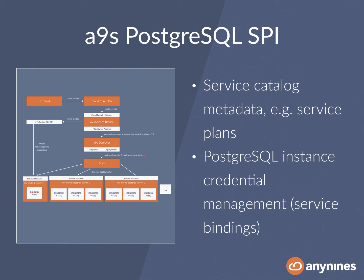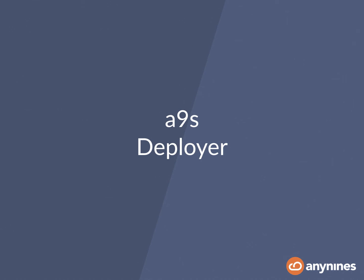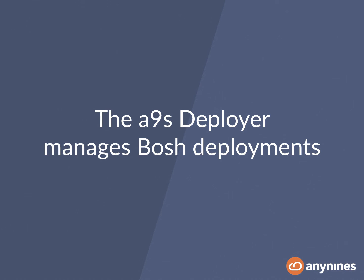For example, this includes the Service Catalog Metadata and management of instance credentials. Whenever you create a Postgres database, you have to generate some admin credentials. Whenever you create a service binding, you have to create a database user. All this functionality is encapsulated in the Service Broker SPI. Whenever you start a Service Broker, you just configure it to use a certain SPI, and you're good to go. One other component that's central for this solution is the Any9s Deployer, whose major responsibility is to manage BOSH deployments.